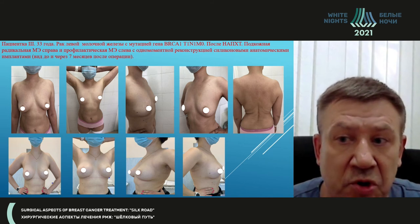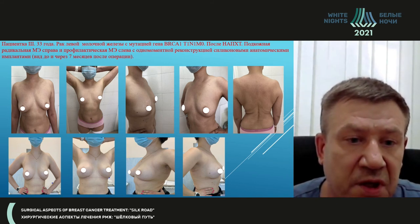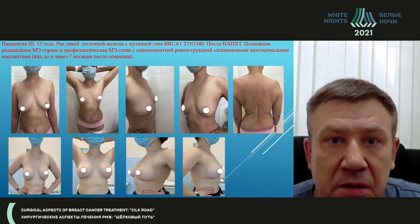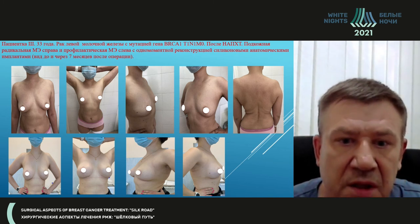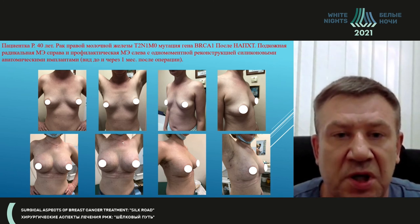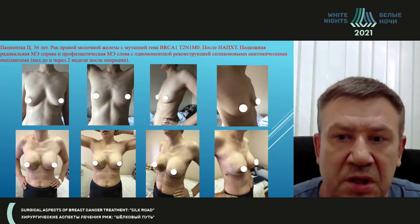A similar situation with the previous patient — again gene-associated breast cancer. We treated her and the result obtained was excellent. The tumor was reduced and she had complete morphological regression. She has other problems, including scoliosis. However, after subcutaneous mastectomy on both sides and installation of silicone implants, we obtained a good aesthetic result. Additionally, this patient had oophorectomy for prevention due to her oncological indications. The next patient also had breast cancer with BRCA gene mutation. After neoadjuvant chemotherapy, surgery was performed with simultaneous reconstruction with an excellent aesthetic result.